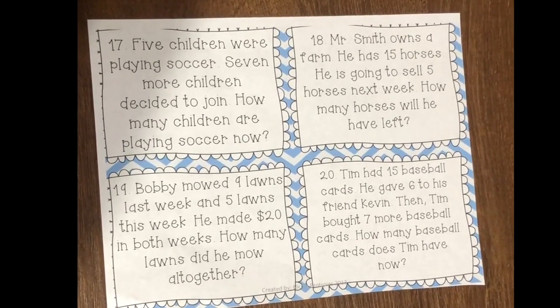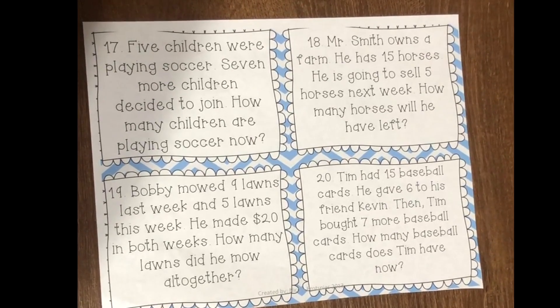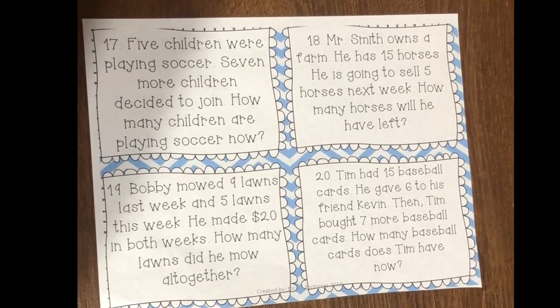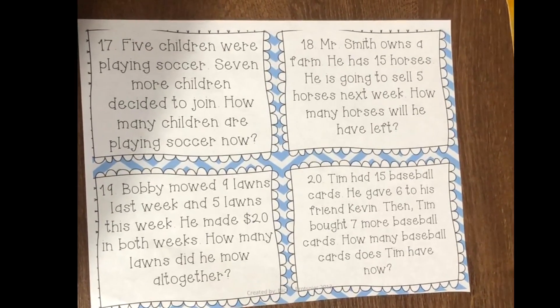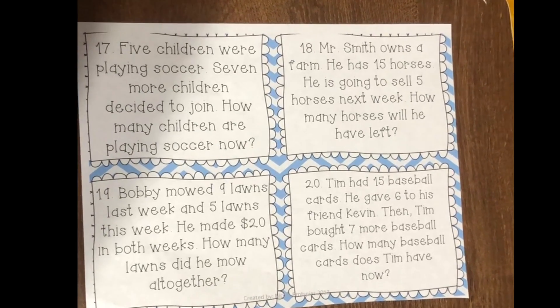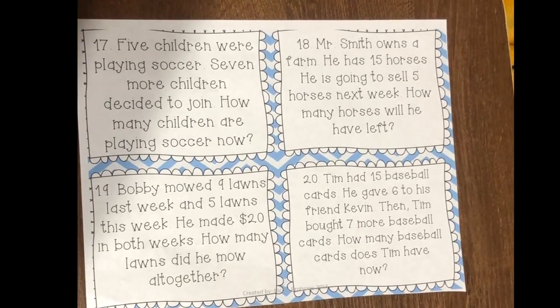Number eighteen: Mr. Smith owns a farm. He has 15 horses. He is going to sell five horses next week. How many horses will he have left? Number nineteen: Bobby mowed nine lawns last week and five lawns this week. He made $20 in both weeks. How many lawns did he mow altogether?